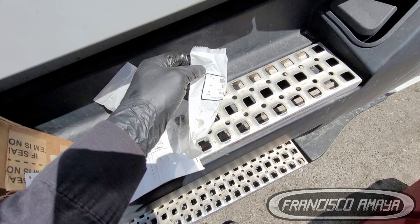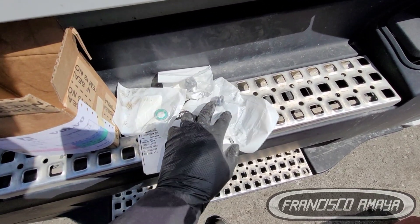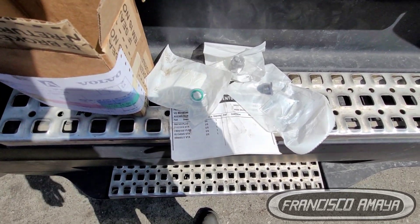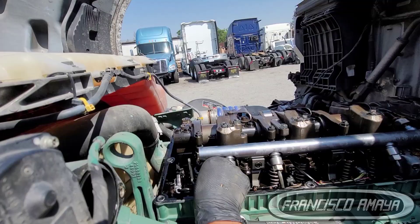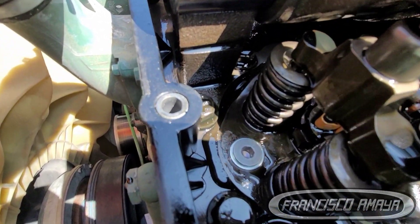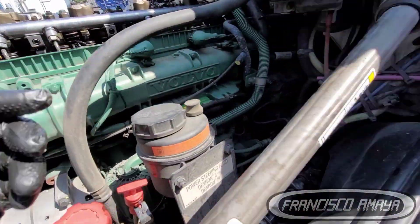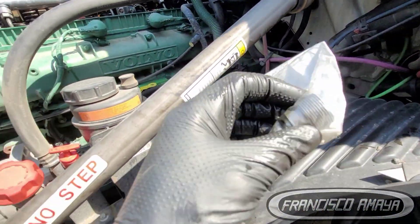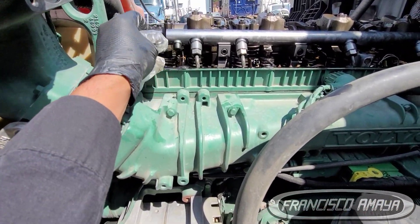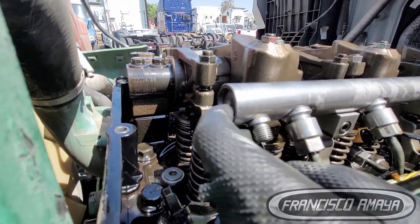These are part of the kit. You need to actually block the flow of fuel because the fuel pressure regulator is part of the return system, so we have to eliminate that. I have to remove the line and then remove the fitting connected to the head. You can use specifications for the torque or calculate it. Then the next step is to plug the actual rail using the bigger plug.